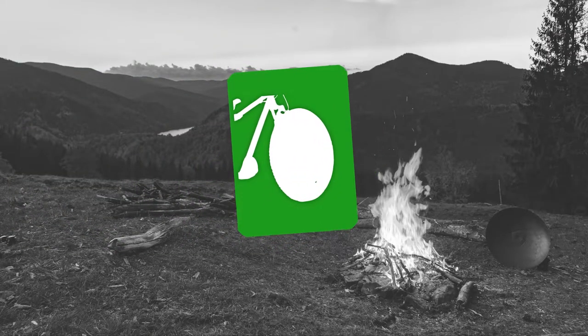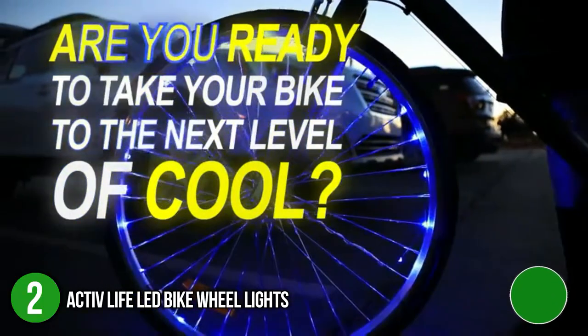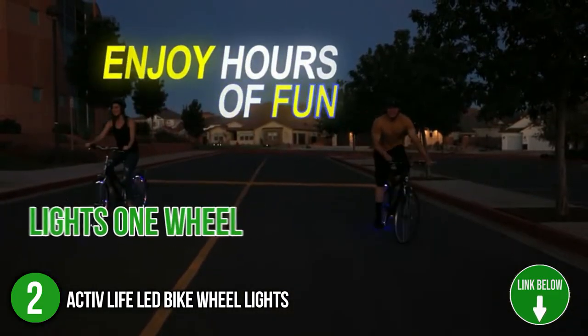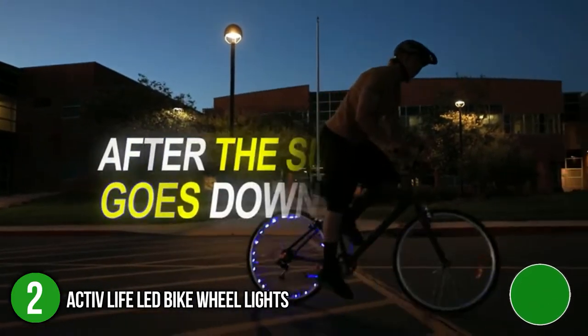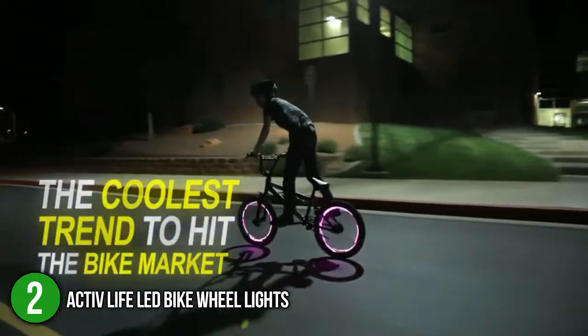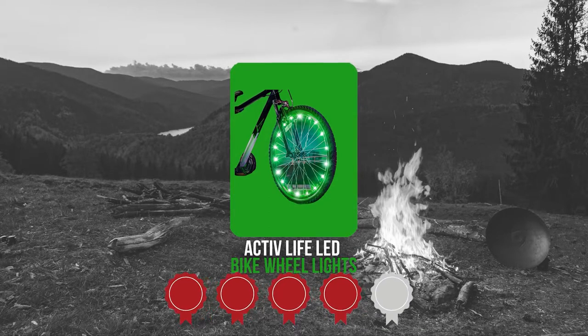The second bike frame light on our list is the Active Life LED Bike Wheel Lights. These LED lights are designed to fit bike wheels of any size, whether for kids or adults. It is worth noting that each box lights one wheel, so you have the option to mix and match colors. The lights come in different colors: blue, green, red, purple, white, orange, multicolor, and even have a color-changing variant. TrustedShoppingGuide.com has awarded the Active Life LED Bike Wheel Lights a 4 badge rating.